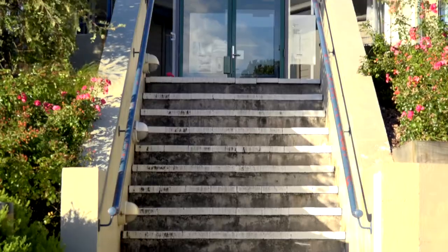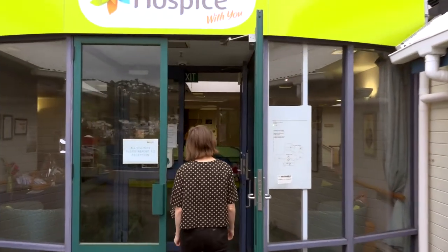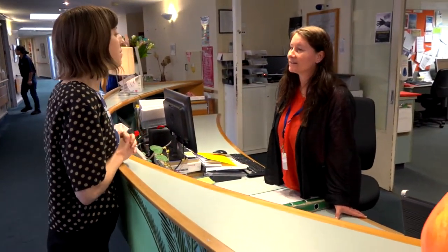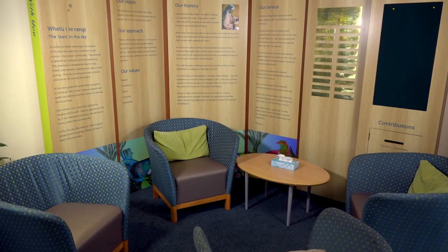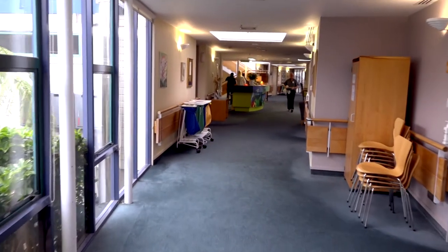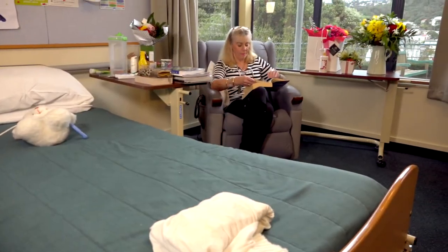The Mary Potter Hospice Inpatient Unit is a friendly and welcoming place for patients and visitors. Up to 18 patients come for short stays here in Newtown, often returning home once their symptoms have been stabilised. Here we also support end-of-life care. All our services for patients and families are free of charge.